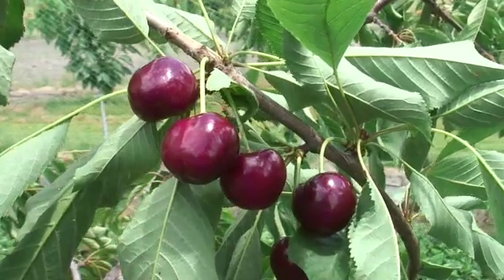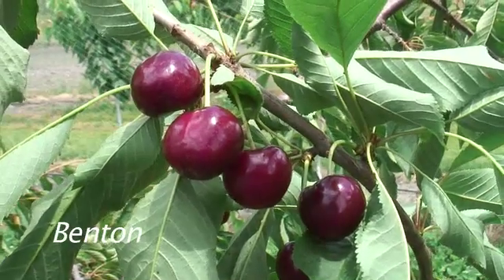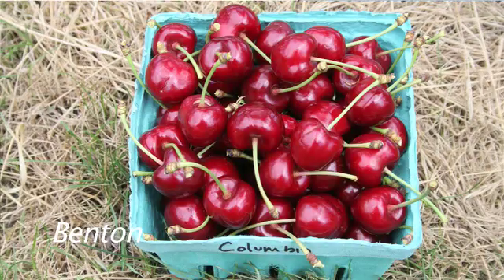The second cherry I want to talk about is Benton. Benton was formerly Columbia, but Washington State couldn't get a trademark patent on that name, probably for obvious reasons. Benton also seems like a really nice cherry. It's had very high soluble solids for us here, about 19-20 percent, which is very high. So I'm also impressed with Benton.